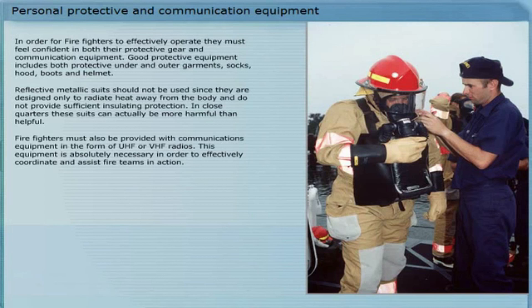Firefighters with communications or VHF radios — this equipment is absolutely necessary in order to effectively coordinate and assist fireteams in action.